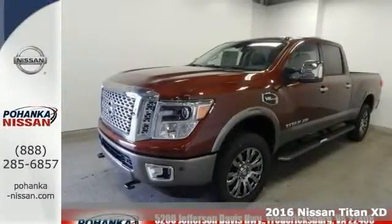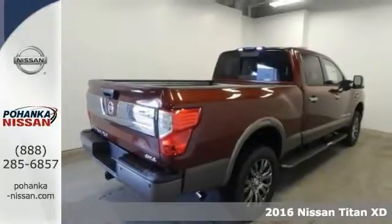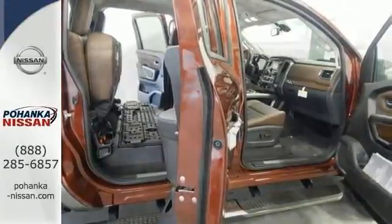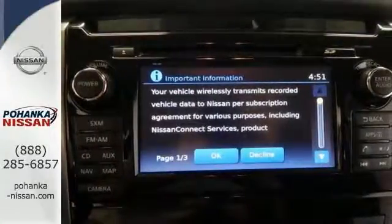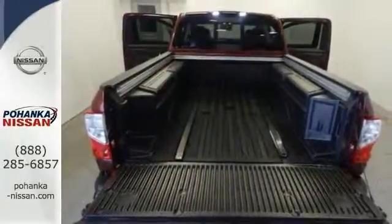Wow, you are set up in this 2016 Nissan Titan X-D Platinum Reserve. It features heated and cooled captain's chairs, heated steering wheel, and navigation system. It also has premium leather seats, Nissan Connect, and rain-sensing wipers. The Rockford Fosgate Premium Audio System and bedliner make this Nissan hard to pass up.